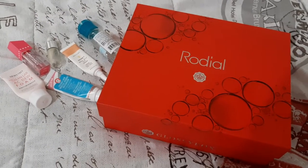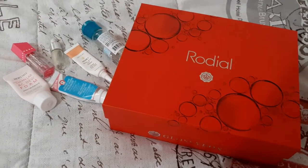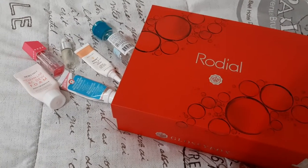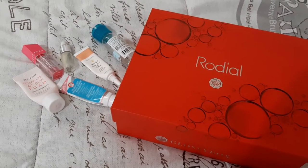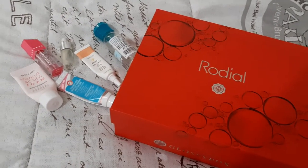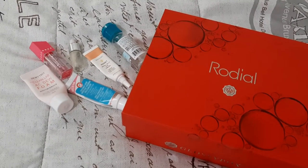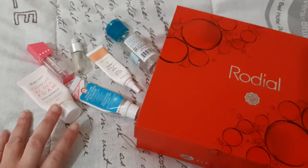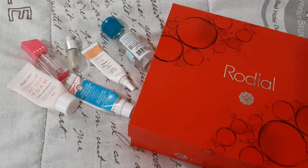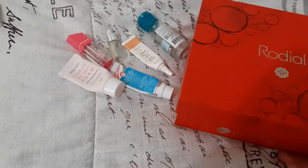Hi guys, welcome back to my channel. Today I'm doing my update for the advent calendar project that I'm doing with a bunch of lovely ladies. It was started by Helene from MMM Makeup. I'll show you what I was working on at the last update, and then I pulled in some more things by myself, and then I'll draw three more new items.